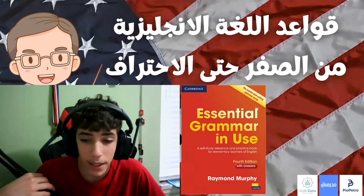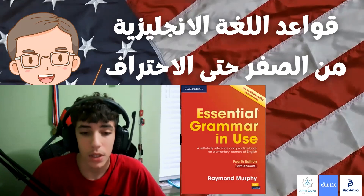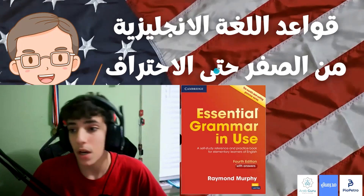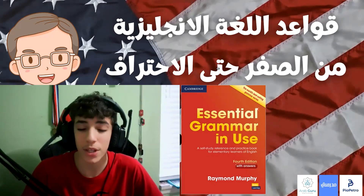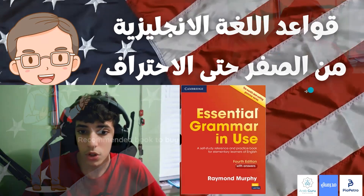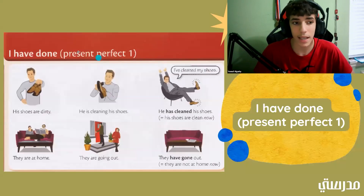Hello everyone. My name is Yusuf and welcome back to another Essential Grammar Lesson. If you would like to work at home by yourself, we recommend you buy the Essential Grammar in Use book. This will keep you on track with everything that we do if you miss a Zoom. Today we are going to be starting Lesson 15. Let's go ahead and get started.